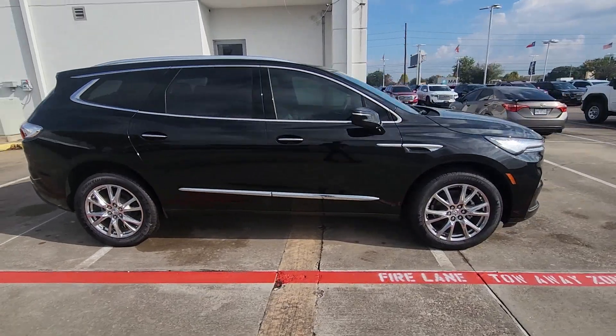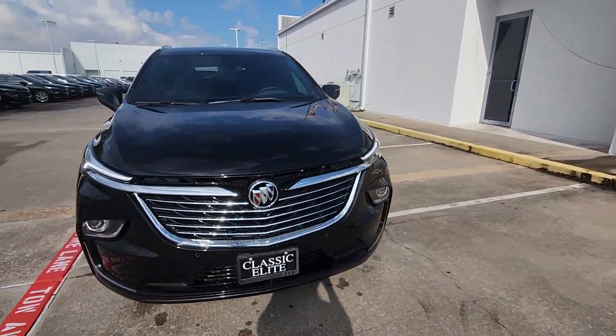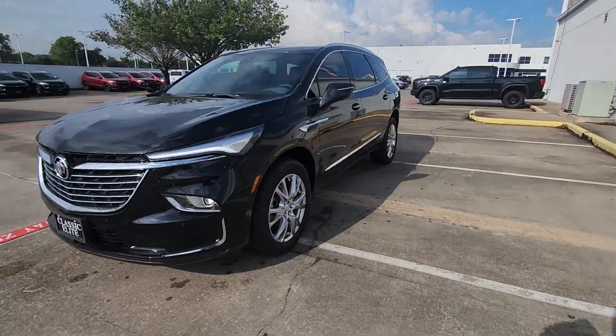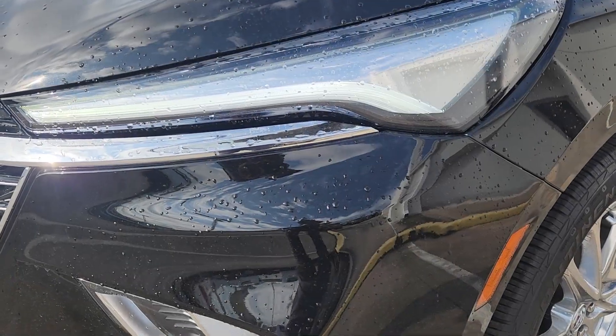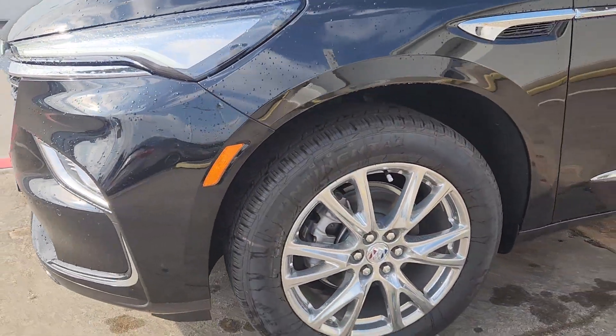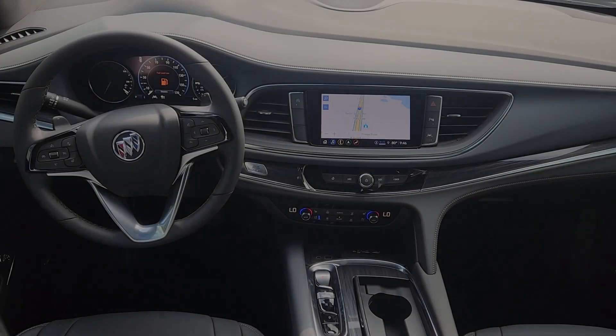The following are some of this vehicle's highlighted options: heated steering wheel, head-up display, heated and/or cooled front seats, wireless Apple CarPlay and/or Android Auto, navigation system, moonroof, heated driver's seat, keyless entry, backup camera, heated rear seat.